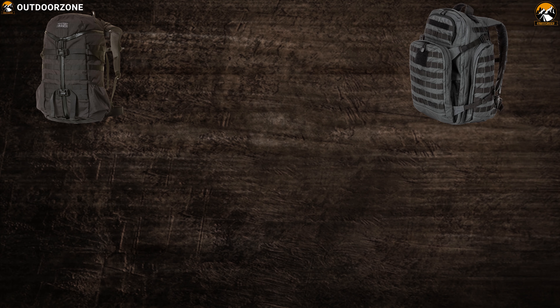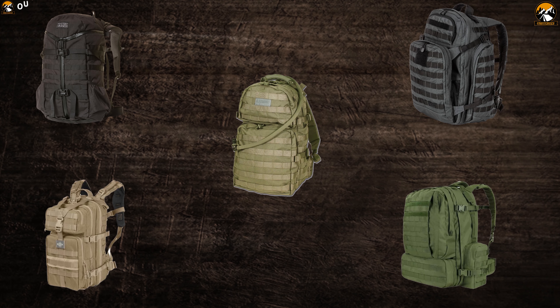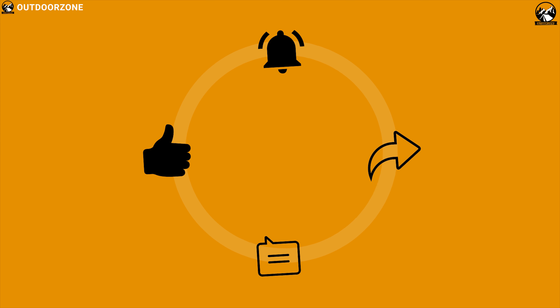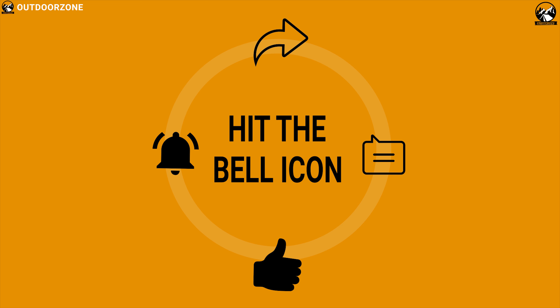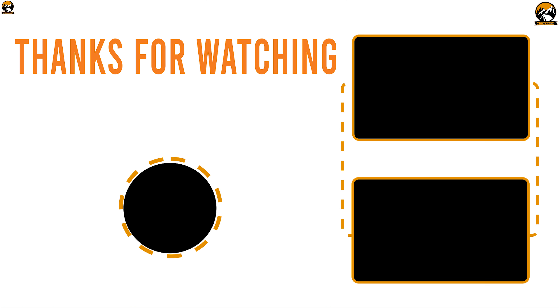So that was all about the top 5 tactical backpacks for outdoor use. Like, comment, and share with your friends if you found this video helpful. Subscribe to our channel if you want to see more videos like this on your feed.